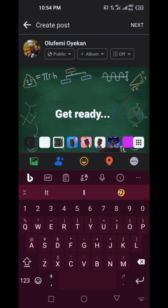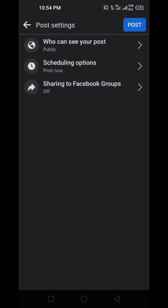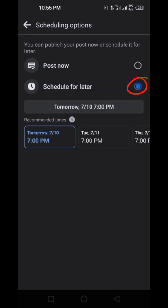Then when I want to post it, I click on 'Next' and this is where the scheduling options are. You can decide to post now, or you can click on 'Schedule for later'. Click on 'Schedule for later'.